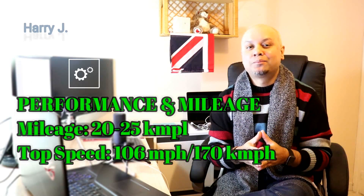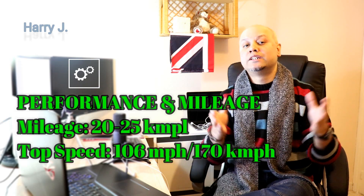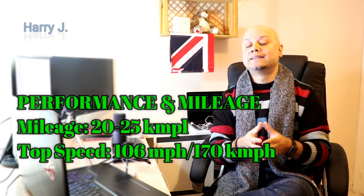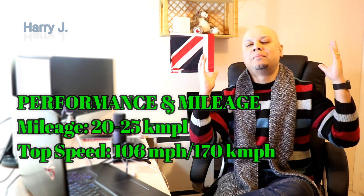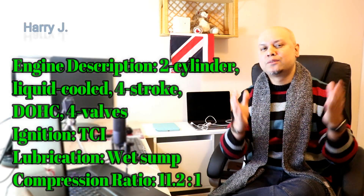Let's talk about performance. Mileage on this is 20 to 25 km per litre. Top speed could be 170 km per hour. Let's talk a little bit about the specifications.